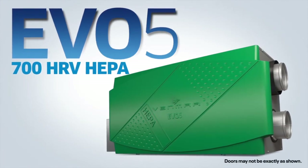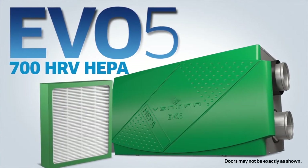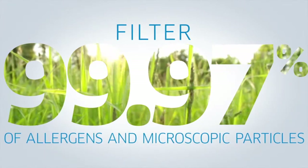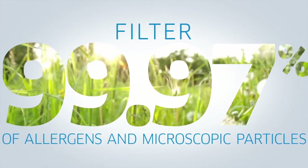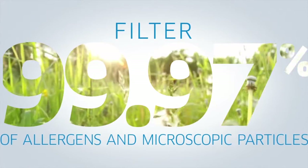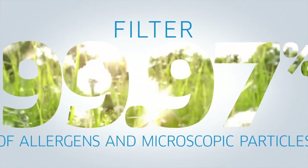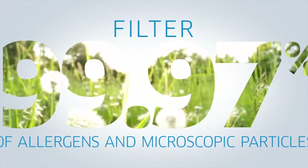Even better, an air exchanger with HEPA filtration, like the Venmar EVO 5700 HRV HEPA, captures 99.97% of allergens and microscopic particles as small as 0.3 micron, to help reduce the symptoms of allergies, asthma, and other respiratory problems.